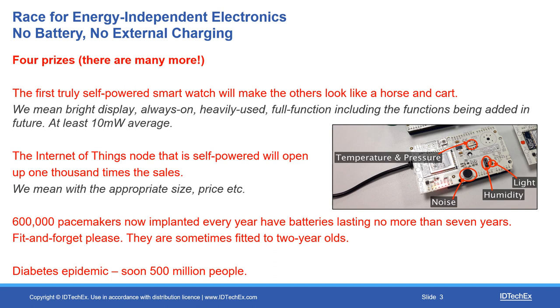A huge breakthrough would be making IoT totally energy independent. There are four prizes I want to mention. One is the race for the smart watch that never plugs in and never has a battery change — that would make the others look like a horse and cart. Big work going on there, not fully solved yet. Internet of Things I've mentioned. In medical, there are 600,000 pacemakers implanted every year with batteries that don't last more than about seven years. When they're fitted sometimes to two-year-olds and have to be literally cut open when they are nine years old to change the battery, I think there's one word for that: it's barbaric. So we have to do better.